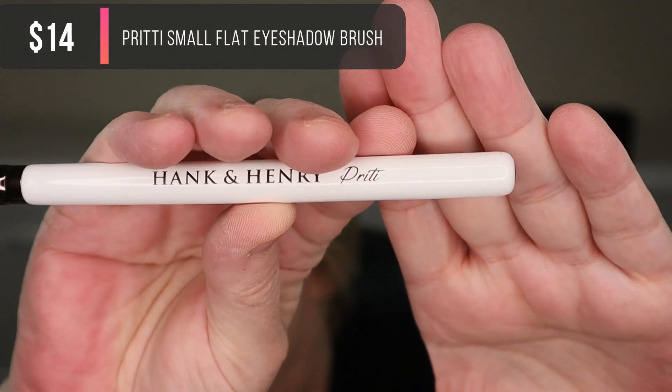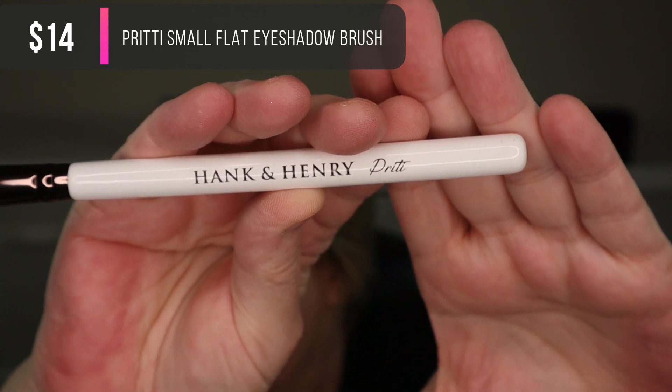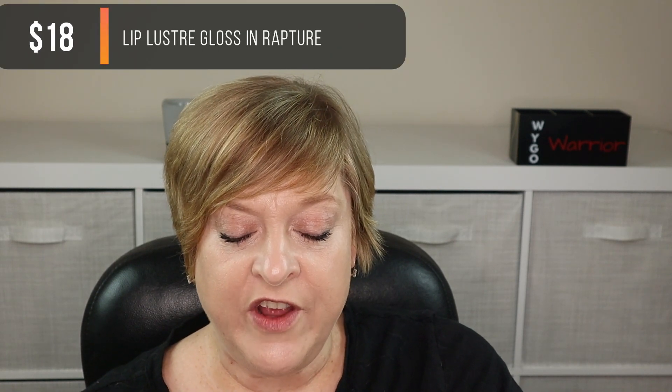The second brush — not sure if it says 'Dritty' or 'Pritti,' the cursive is hard to read — it's flat and very soft, great for under-eye concealer or whatever you need. Brushes are for whatever you want. So yes, two brushes!